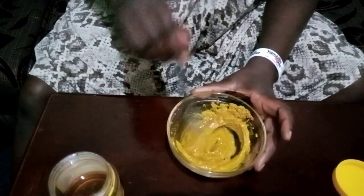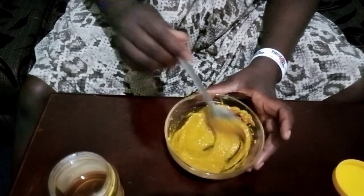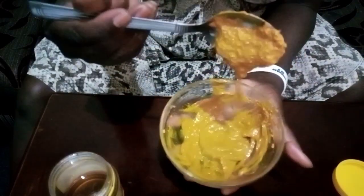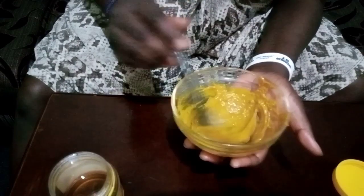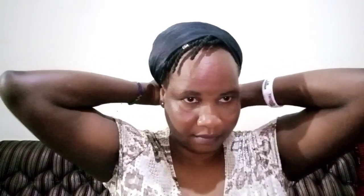I'll mix the ingredients together to make a smooth paste. You can see how thick the paste is — this is exactly what we are looking for. I'll now go and cleanse my face and then come and apply the mask. I'm going to apply this mask on both the face and the neck, and I'm going to use a brush.